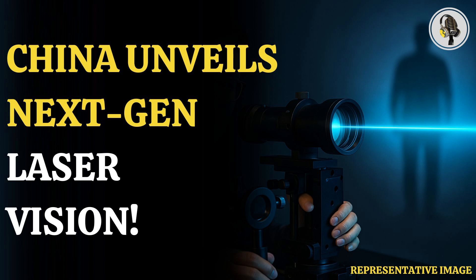A pulse laser was thrown onto a wall inside the flat, which scattered the light in different directions. Some of the photons were reflected onto the mannequin, while others traveled to a sensor placed next to the laser emitter.